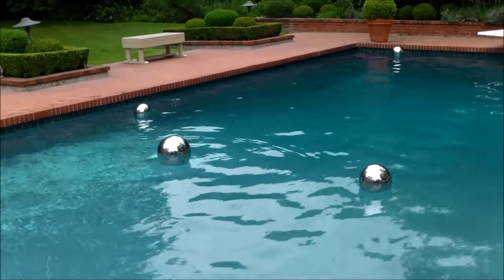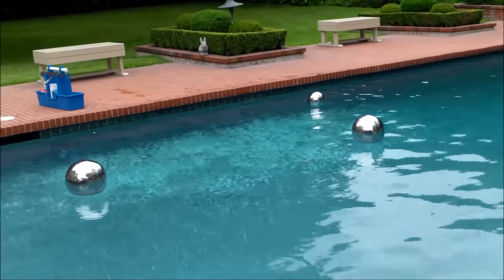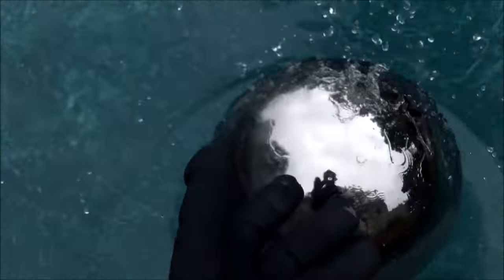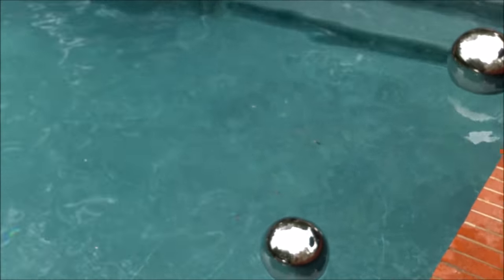Here's another method to keep fowl out of your pool — ducks, geese, and in this case a peacock problem. These metal orbs you put in the pool, and the reflection will scare away anything that wants to land in the water. You put them in your pool and it keeps the waterfowl out. That's another effective way to keep the ducks out of your pool.